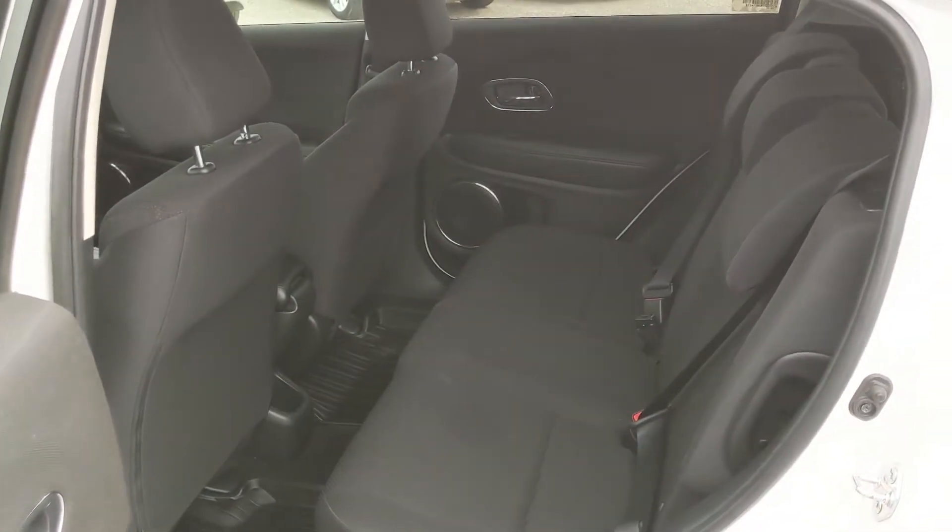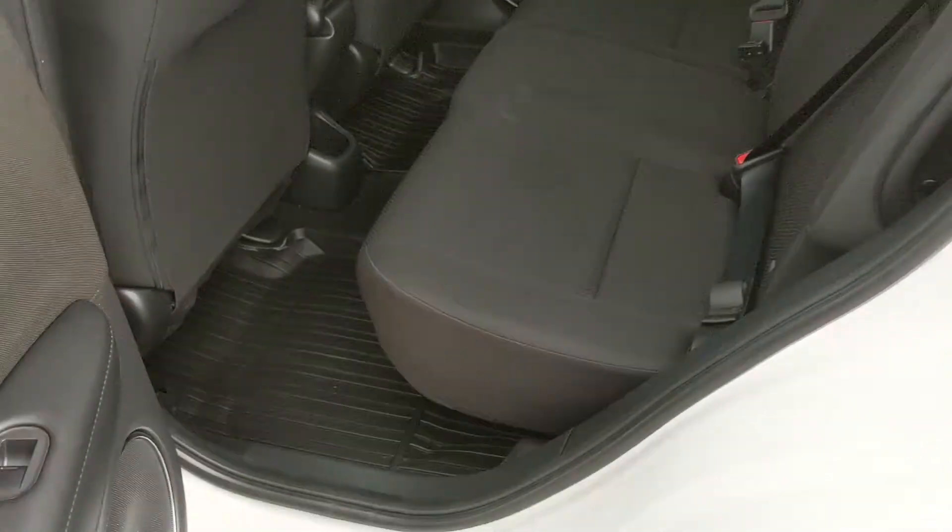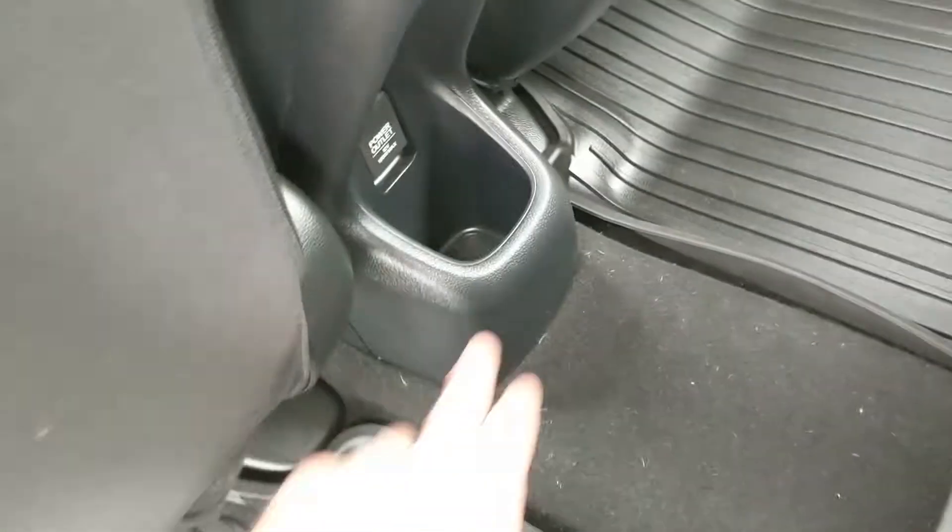You even have a 12-volt power outlet right there. And now looking in the back seat, where you have relatively spacious seating for three. You do also have a 12-volt power outlet and a little cubby here in the center, and fitted rubber floor mats throughout the vehicle.